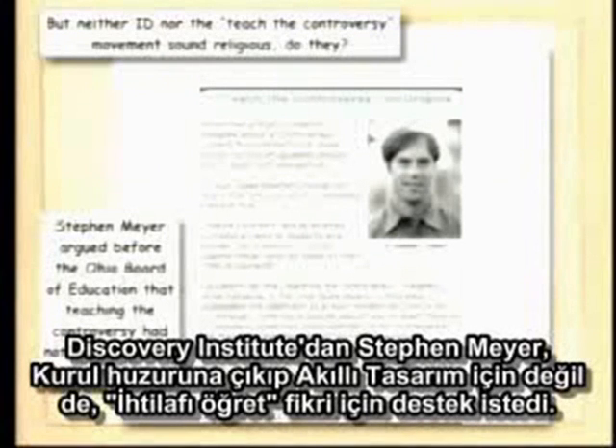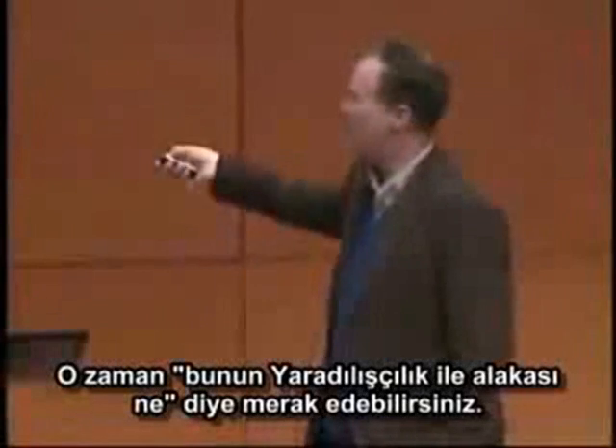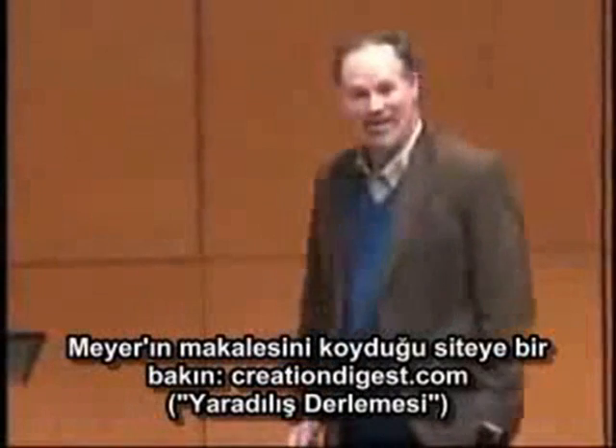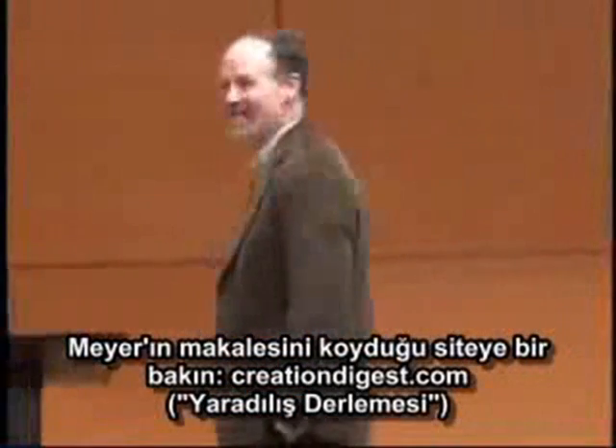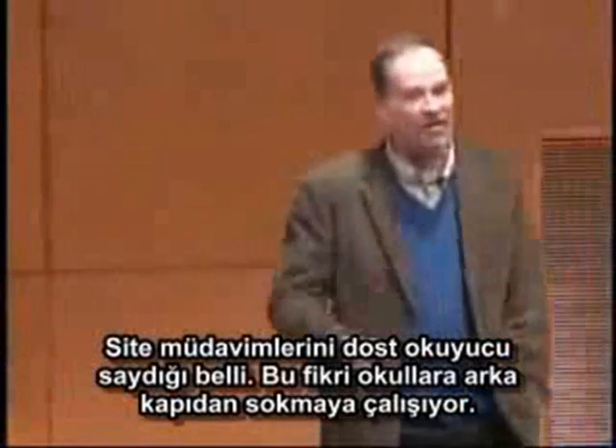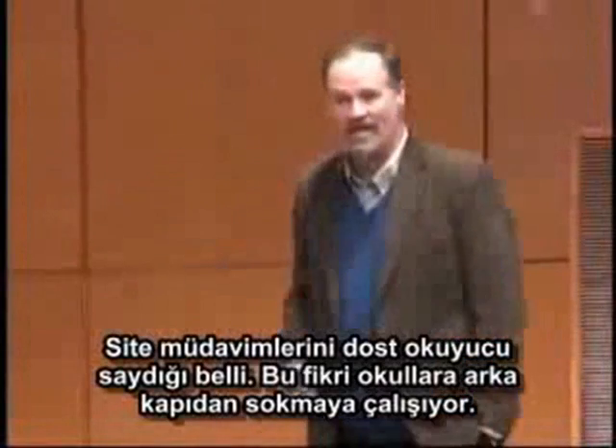Now, what does this have to do with Ohio? Because after all, we're not teaching intelligent design in Ohio. The lesson plans adopted by the Ohio Board of Education don't mention intelligent design. And Stephen Meyer from the Discovery Institute even came in front of the Ohio Board of Education and promoted not intelligent design, but a teach-the-controversy approach. Now, this sounds very good — it sounds very neutral and seems to have nothing to do with creationism. So you might ask yourself: what does this have to do with creationism? Well, look at the whole website and look where Meyer actually posted this work.